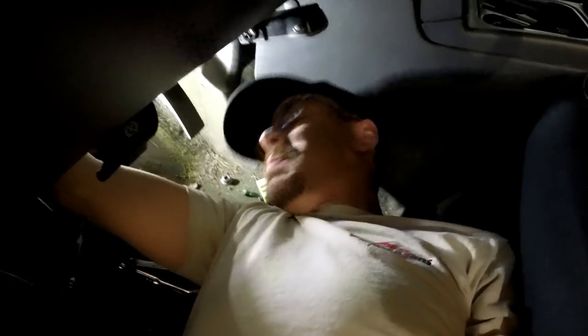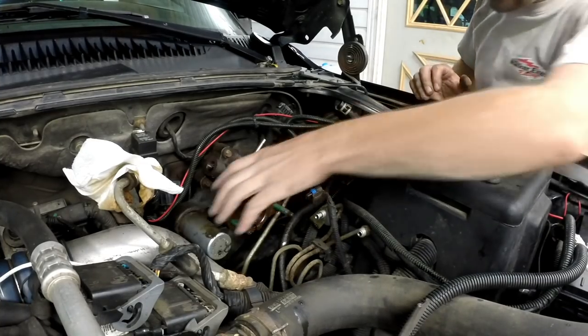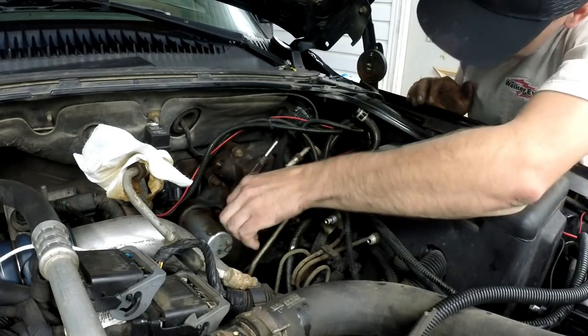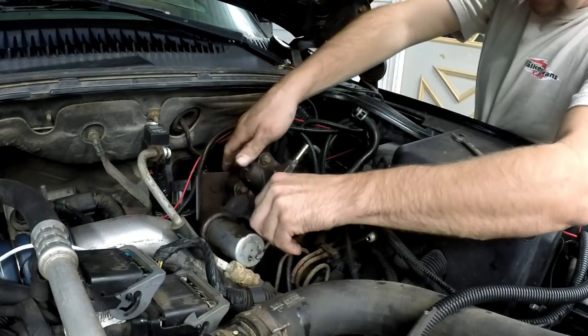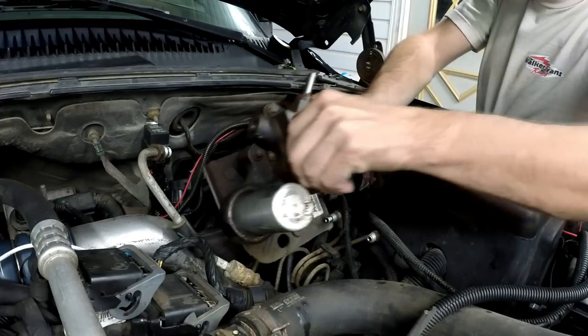Getting to these bolts is an absolute pain in the keister, but we're still making progress. Finally got it. So now this guy should just wiggle out of there — like that. Lost more fluid all over the ground. There she is.